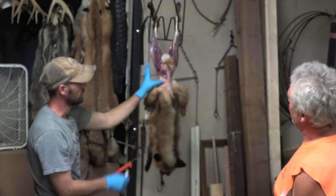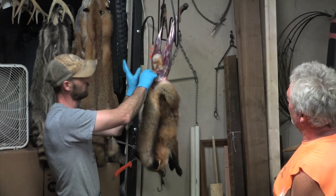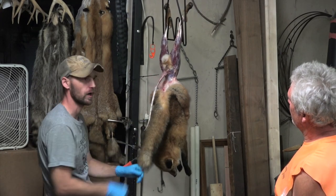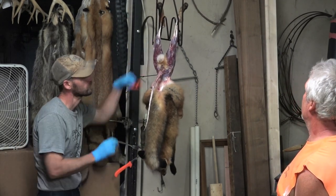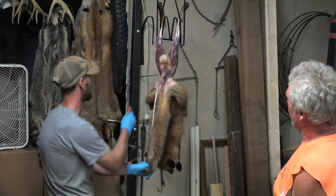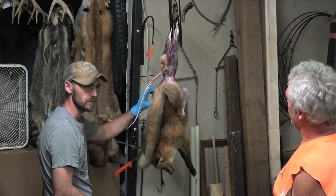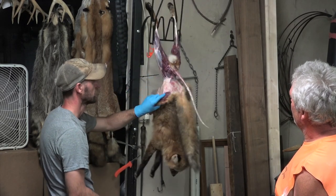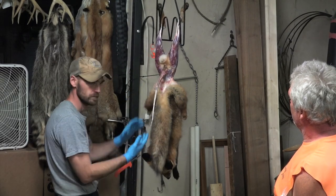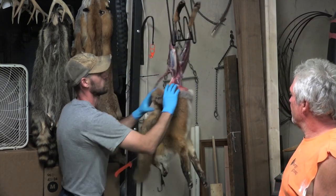A lot of guys have problems with that tail. When I go in there, I push with that hand and pull with that hand, and I very rarely pop the tip of the tail off. Just open that up — that's really important. If you don't, it will not dry; it'll rot, it'll slip, and the air can't get to it. My knife stays there until I get down here to the head, and I just grab and pull.